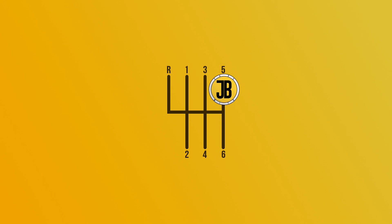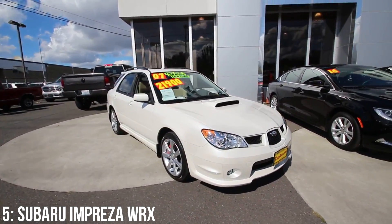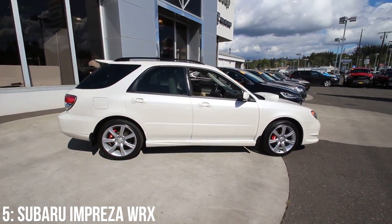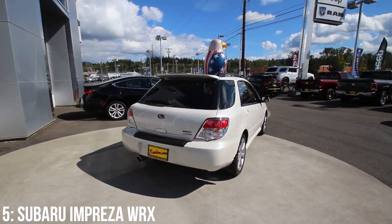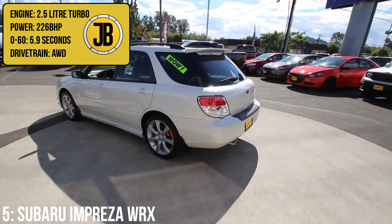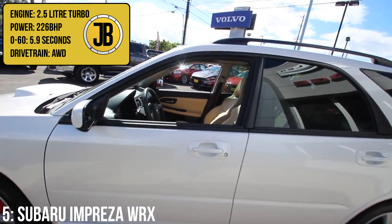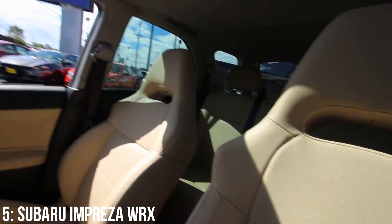Starting us off in fifth place is the only car on this list that isn't from Germany, and a car that likes to cause a few debates: the second generation Subaru Impreza WRX Sport Wagon, which actually comes with two different engine options depending on the year you go for. The most recent engine in the car is a turbocharged 2.5 litre four-cylinder which puts out 226 brake horsepower, taking it from 0-60 in just 5.9 seconds, partially due to its all-wheel drive layout and 320 newton metres of torque.